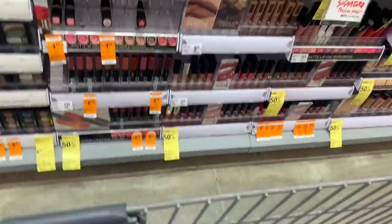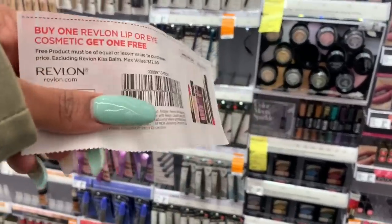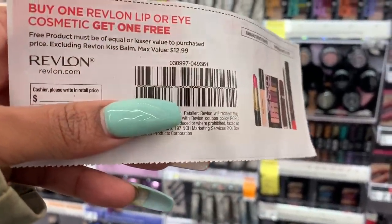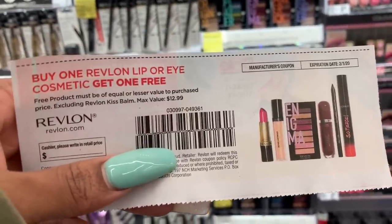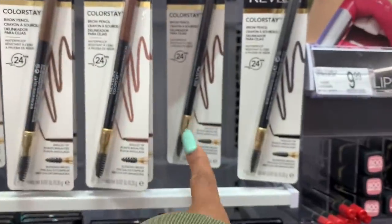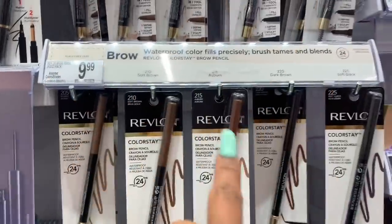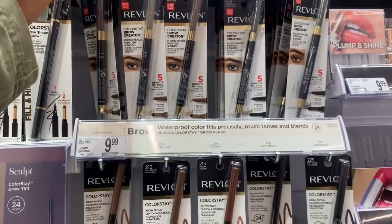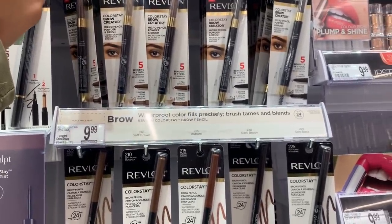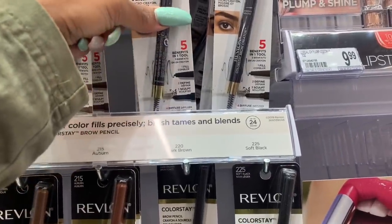Yesterday in our inserts we have Buy One Revlon lip or eye cosmetic and Get One Free — up to $12.99. I wanted to try this pencil, it's $9.99, but then I noticed these are on sale for $6.99, so I could try one of those instead. I'll put the pencil back and go with the $6.99 one.